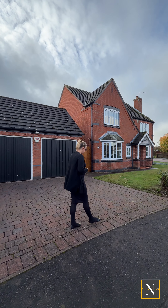Good morning. Today we're at number 17 Birchfield Drive on the St Anne's estate in Worksop. We're at a four-bed detached family property — let's take a look inside.